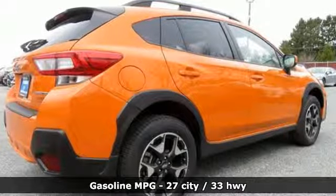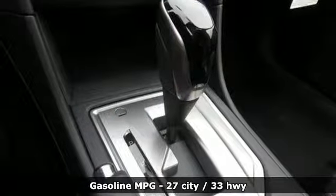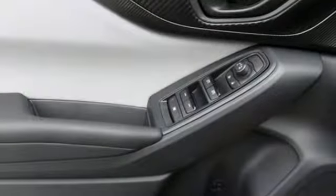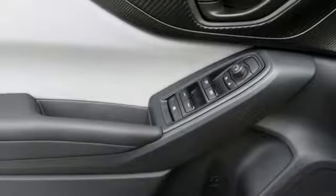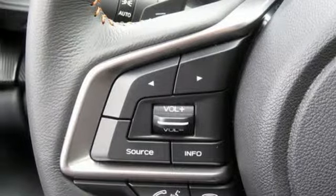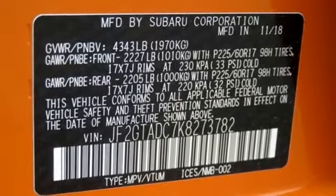Continuously variable automatic transmission. Front heated bucket seats. Streaming audio. Auto dimming rear view mirror. Manual tilting steering column. Power heated mirrors. External memory control. Express open and close sliding and tilting sunroof. Wireless phone connectivity. And H4 engine.